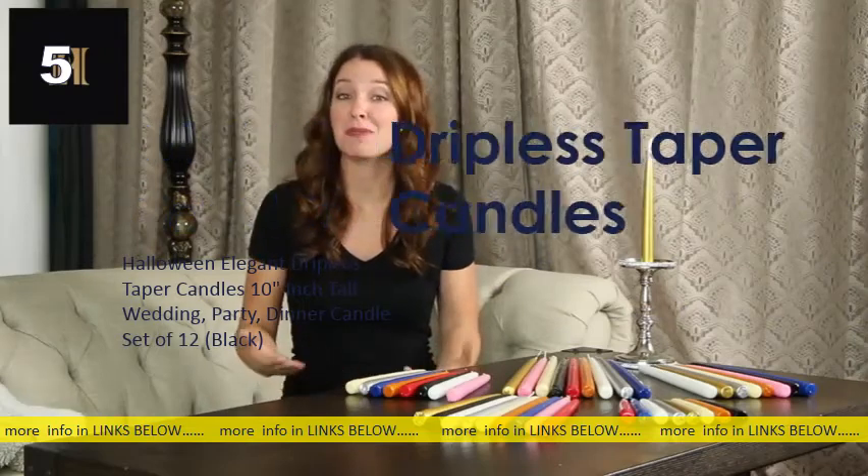Did you know all candles are not the same? Well, if you didn't, then let's show you why High Glow Dripless Taper Candles are a cut above the rest. High Glow Dripless Candle is a unique brand of high-quality tapered candles for all occasions.